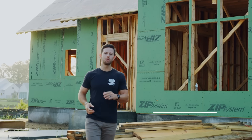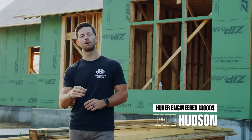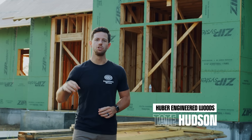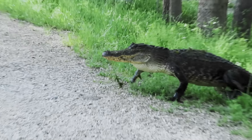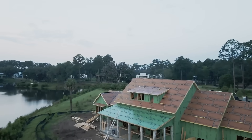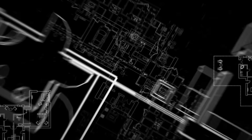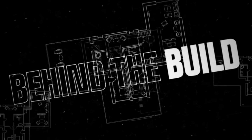What's going on everybody? I'm Tate with Huber Engineered Woods, coming at you today from a beautiful job site in the low country of South Carolina, just north of Savannah, Georgia. My name is Scott Thomas with C.S. Thomas Construction, and we're in Bluffton, South Carolina.